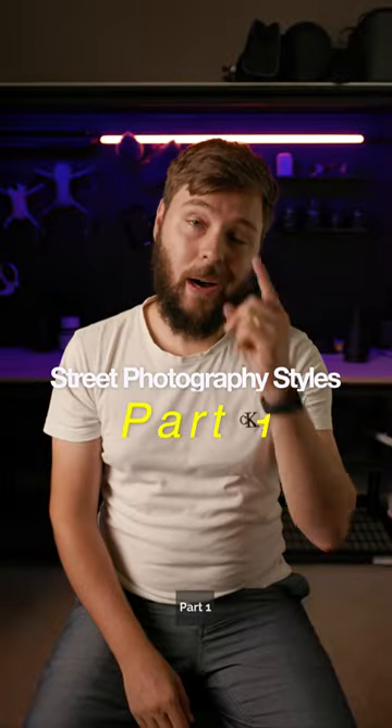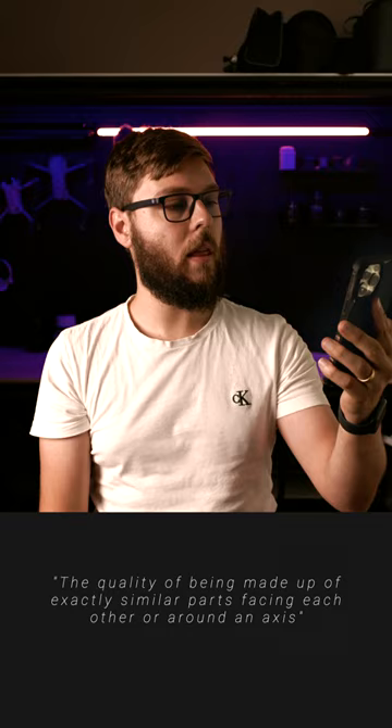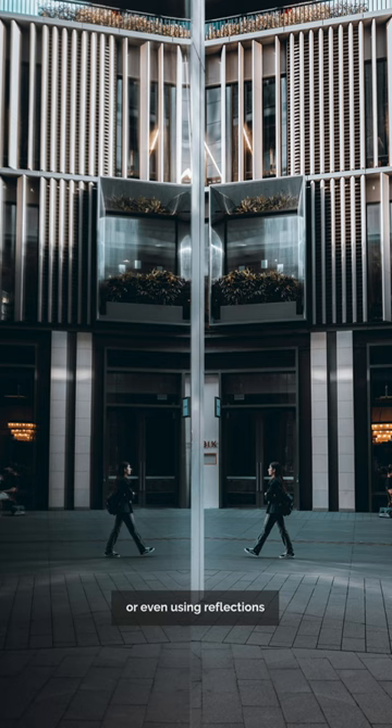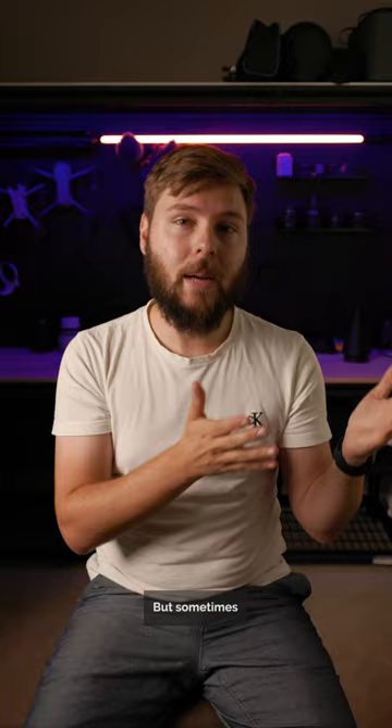Street photography styles, part one: Symmetry. Symmetry by definition is the quality of being made up of exactly similar parts facing each other or around an axis — or in layman's terms, equal on both sides. In street photography, symmetry is everywhere, be it an archway, a staircase, or even using reflections to create symmetry. Symmetry is one of the most satisfying street photography styles out there because when everything lines up perfectly. But sometimes a symmetrical shot is not one that is natural.